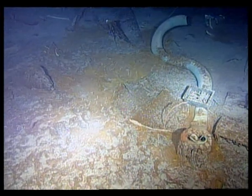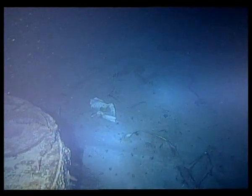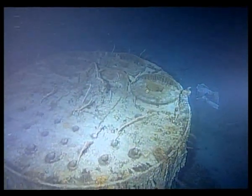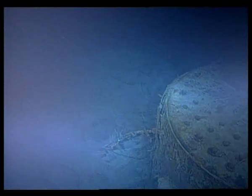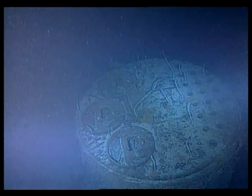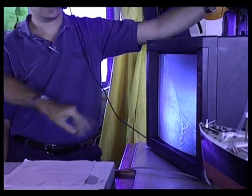Among the scattered remnants, the team locates a series of boilers, each more than 20 feet tall. These boilers may yield significant clues. Some survivors believe Titanic's boilers exploded, contributing to the breakup of the ship.